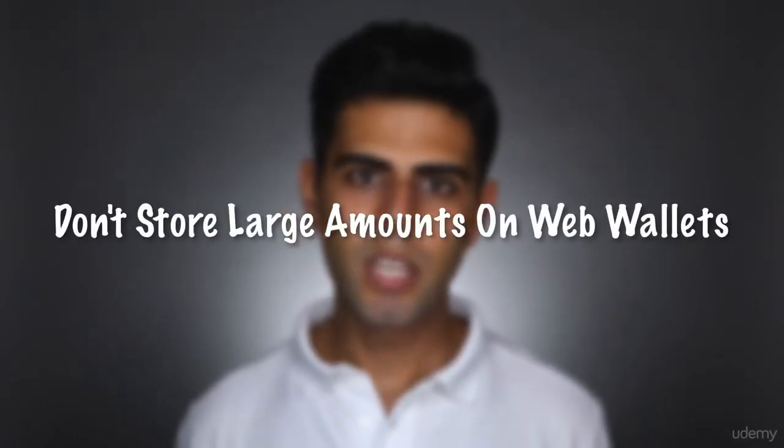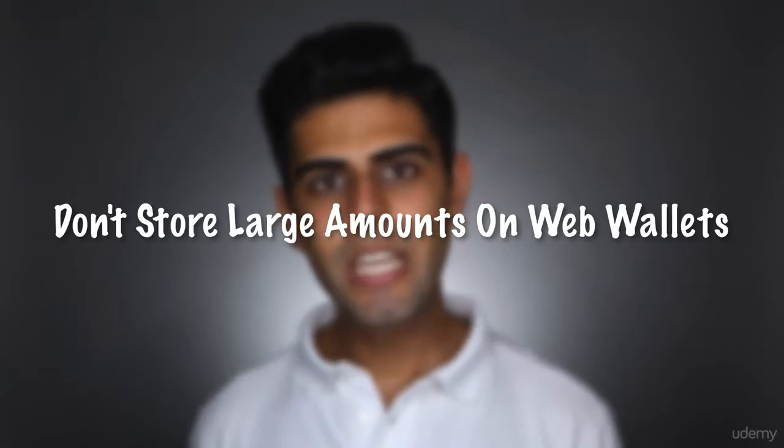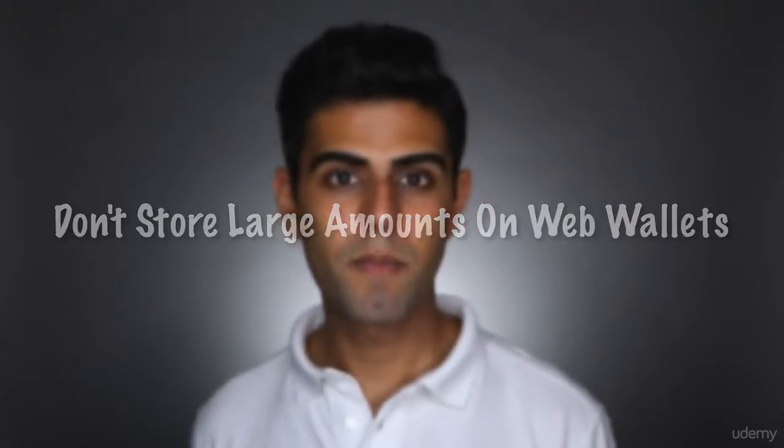If you're purchasing large amounts of Ether, I wouldn't suggest leaving them on a site like Coinbase — in fact, I wouldn't suggest leaving them on any wallet that's connected to the web. When storing large amounts, keeping them offline is the best option, especially as you start building up your portfolio. But enough with that — let me now walk you through how buying Ether works on Coinbase.